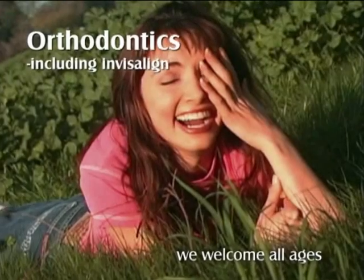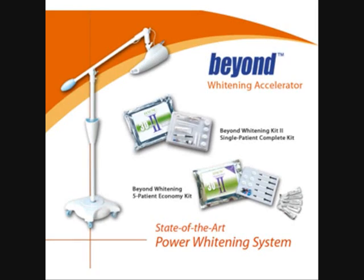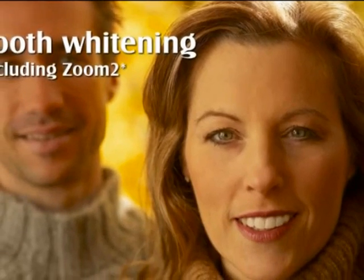If this is not possible, then using invisible braces combined with the latest state-of-the-art tooth whitening procedure can achieve a beautiful, dazzling bright white smile. This treatment has become very popular with most age groups and is the preferred option these days.